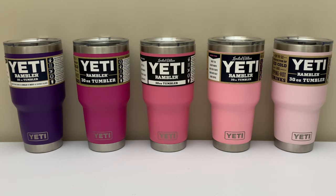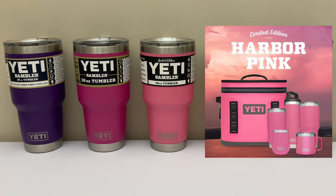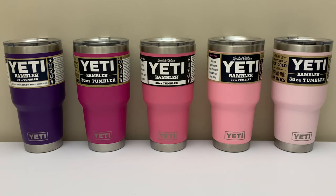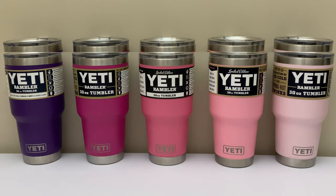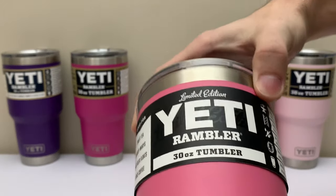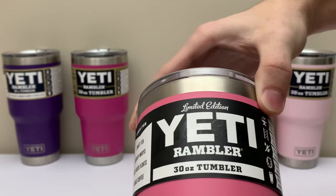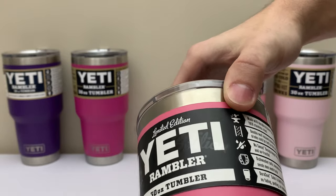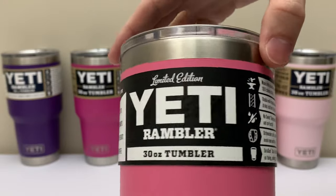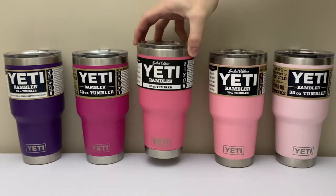In the very center I have Limited Edition Harbor Pink. This color came out in fall of 2018 and originally could be found on five different sizes of Ramblers, and now can also be found on the 12-ounce Junior bottle with the matching straw lid. This color also came on a Hopper 12 and has a unique label with shiny limited edition text across the Yeti logo on the front. This is by far the most coveted and hardest to find of the lot, and that also goes for that Hopper 12.